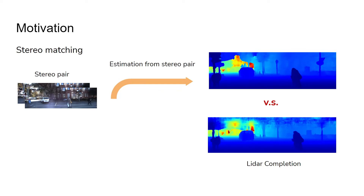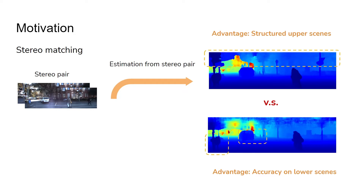We leverage the ability of stereo matching. Recent stereo matching using neural networks can provide dense disparity and depth estimation. Results from stereo matching provide more structured scene depth compared with results obtained from LIDAR completion. Each modality has its advantage: stereo matching provides structured upper scene depth, while LIDAR provides more accurate lower scene depth.